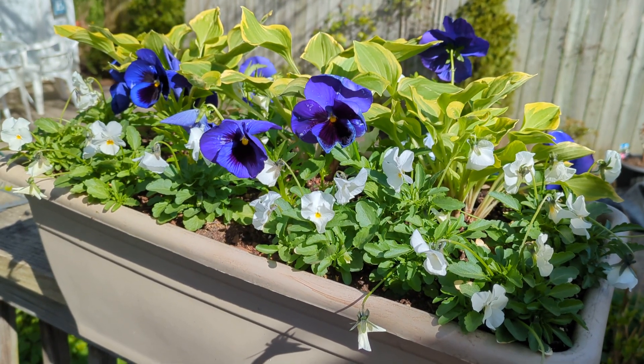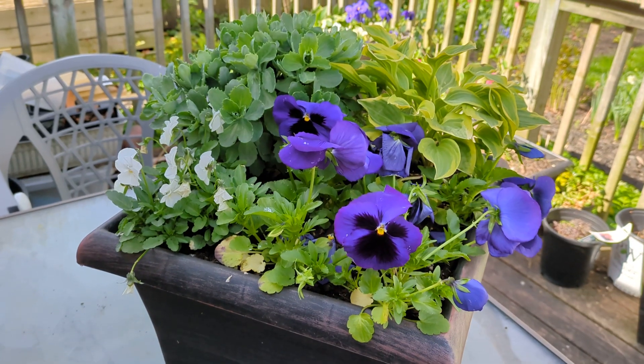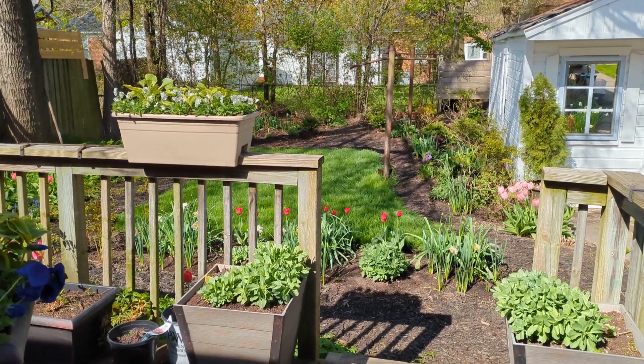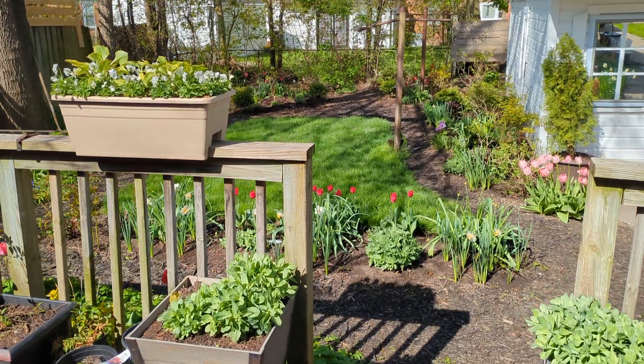A flower container on my back deck. Another flower container. A view from my back deck.